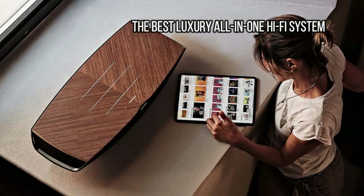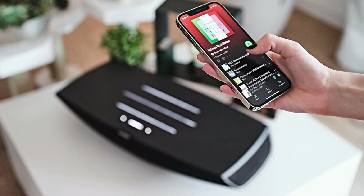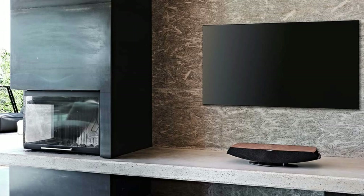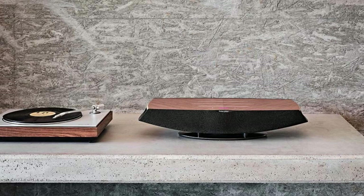At number 5: Sonus Faber Omnia — the best luxury all-in-one hi-fi system. Sonus Faber is well-known for its high-priced luxury hi-fi equipment, and its latest product, the Omnia, is no exception. This is a sleek, sophisticated, and fairly large all-in-one system that's easy to use thanks to comprehensive wireless connectivity, with built-in support for the major streaming services, AirPlay, Chromecast, and Roon.